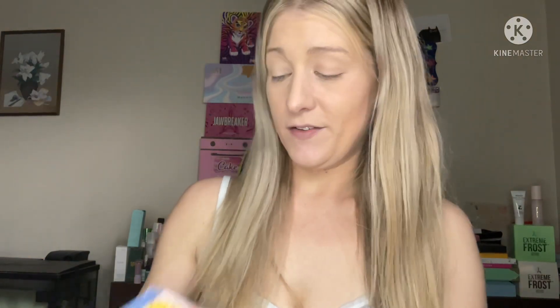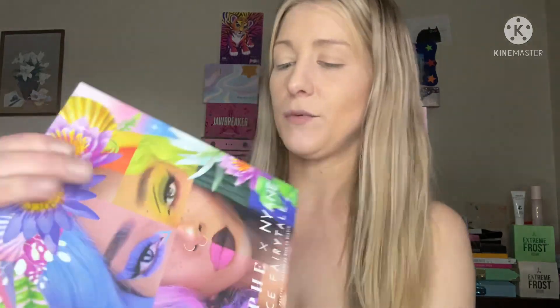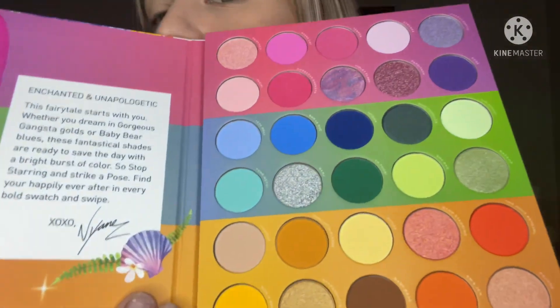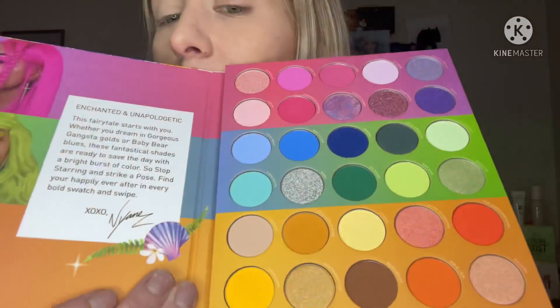Ulta was right there and hubby was sweet enough to take me because I told him about the palette. Now let's take it out. I had to have this — I don't need any more palettes but this one. All right, you ready? I'm sure almost everybody has seen it before.